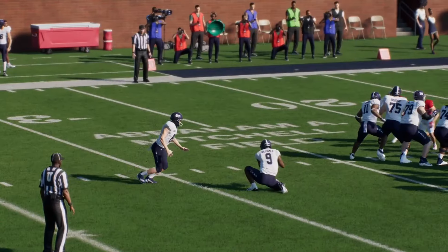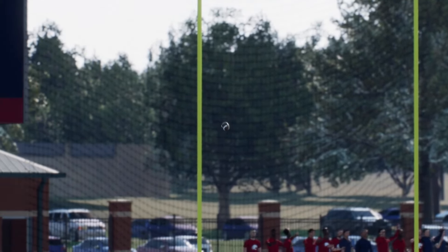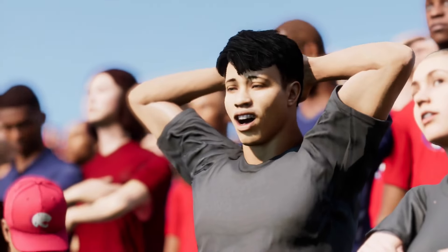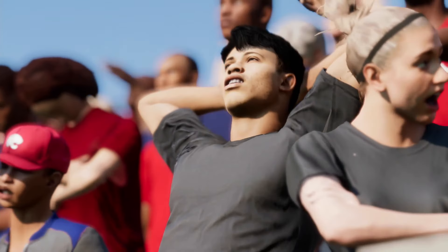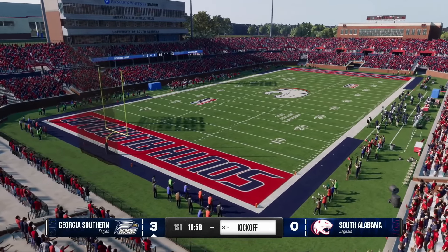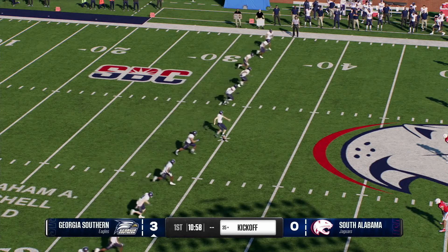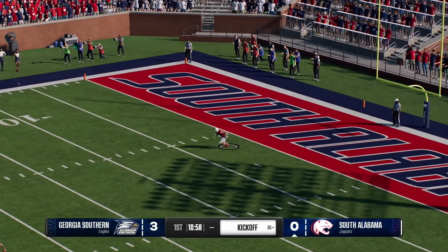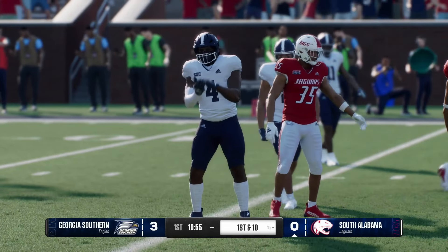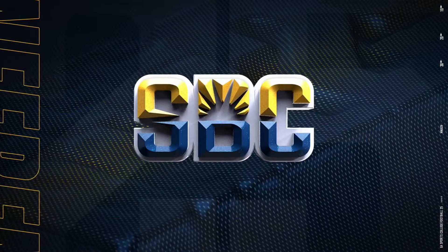This head coach challenges his guys to start fast every week, and it's so important today playing on the road in this environment. They didn't get the touchdown they would have loved, but kicking that field goal and taking this early lead — that's a statement for the visiting team. They were able to get a field goal on the board, and now they'll kick it away. He comes from inside his own five and the coverage team wrestles him down. The South Alabama Jaguars offense will go to work for the first time.